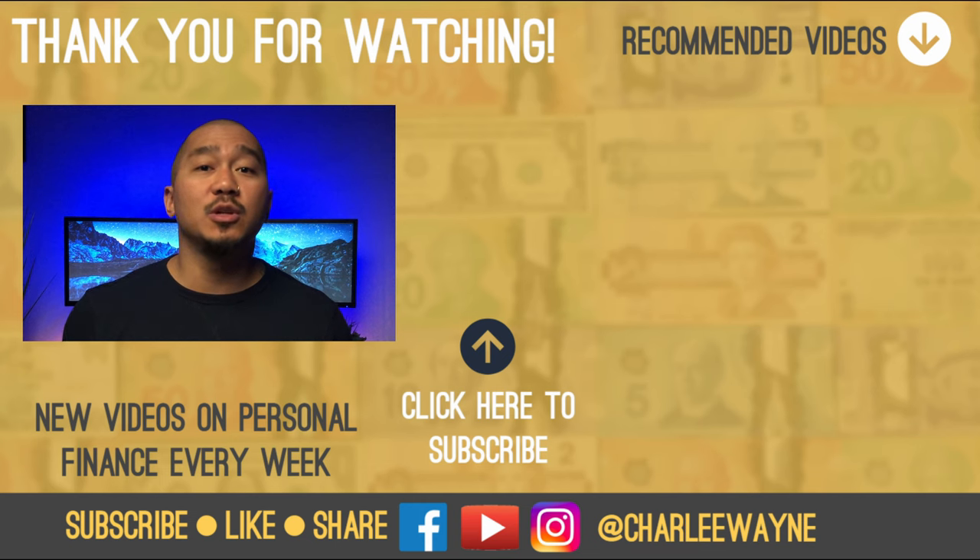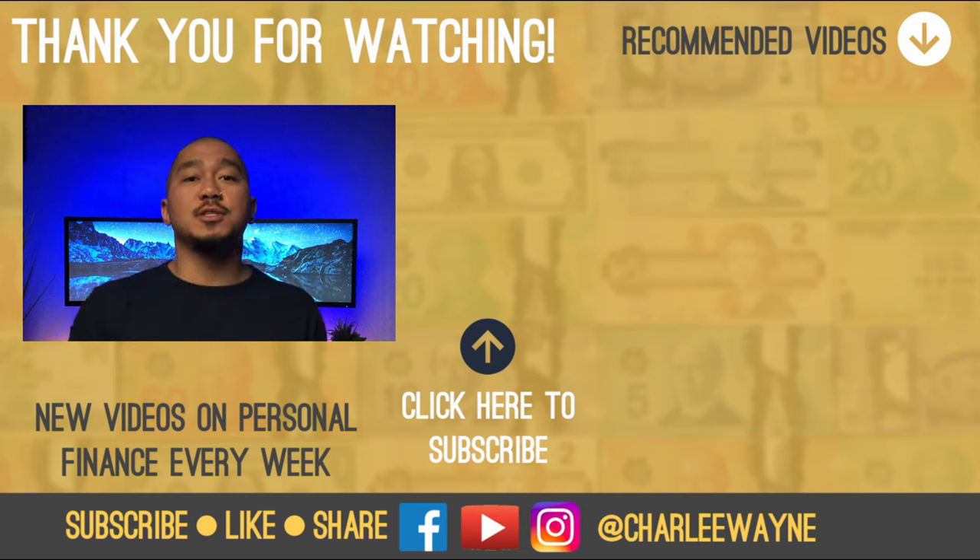If this video has brought you any value, show some appreciation by hitting the like button. If you want to continue learning, check out one of the videos on the right of the screen. If you have any questions or comments, let us know in the comment section below. Thanks for watching. Until next time, keep making money moves. Peace!